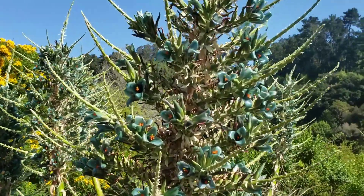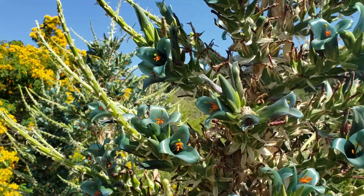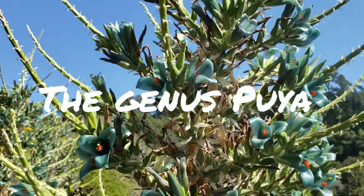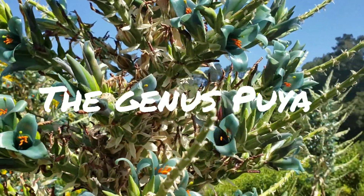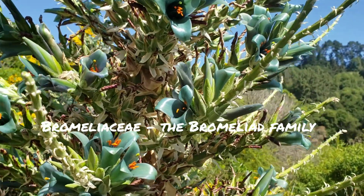I gotta feel bad for anybody that doesn't know about the genus Puya. The genus Puya is a genus consisting of roughly 180 species, all South American, in the family Bromeliaceae, in the larger order of grasses, Poales.